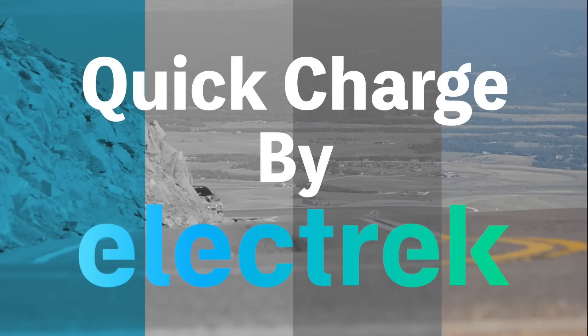Hello and welcome to Quick Charge. I'm Mikey G, and it's Thursday, June 22nd.